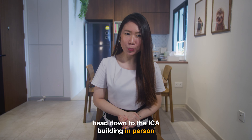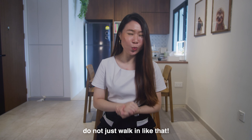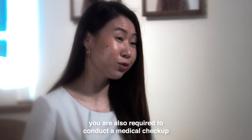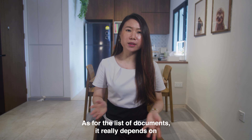You will be provided with the list of documents and instructions in the in-principle approval letter. Do know that the local sponsor and foreign applicant need to head down to ICA building in person to complete the formalities and collect the physical LTVP card. Remember to book an appointment before you head down to ICA and do not just walk in.